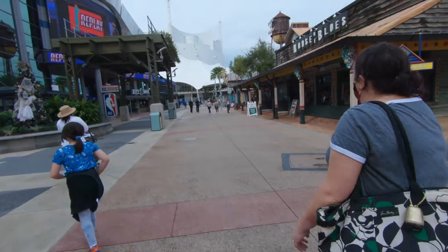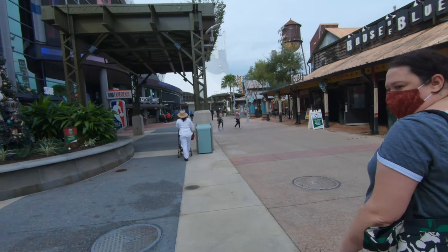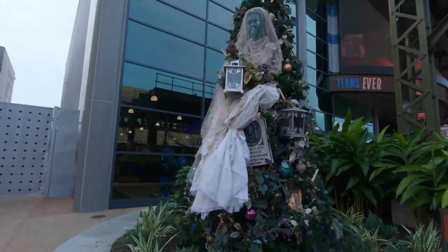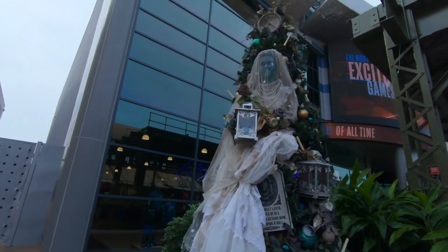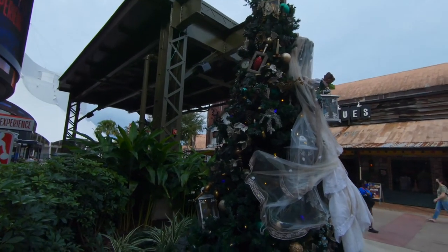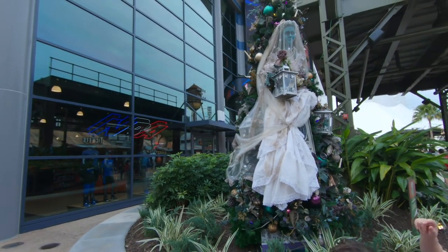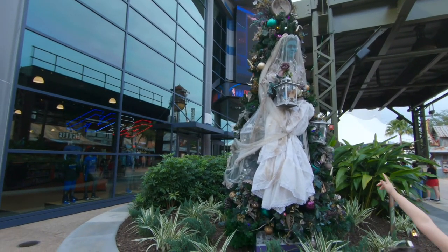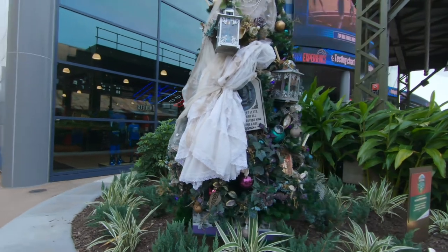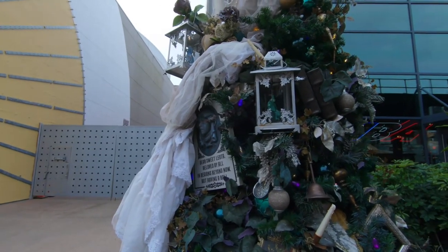Coming soon: M&M. And there's a Christmas tree stroll redemption location here - I wonder what you redeem. But here is our favorite Christmas tree: it's the Haunted Mansion tree with the bride. I love the decorations - they look very old and decrepit. The bride is looking quite dirty, and there's a tombstone for Sweet Leota, and one of the hitchhiking ghost ornaments. I love that.